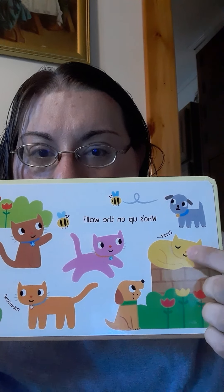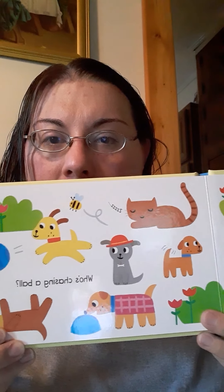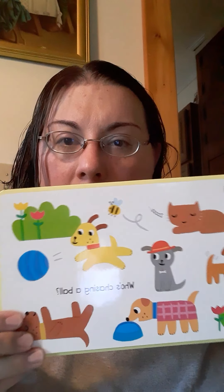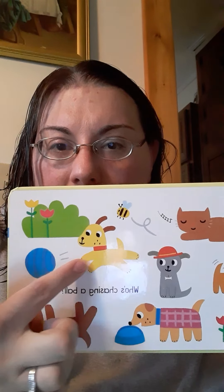This one says, who's chasing a ball? Let's see. This one looks like she's sleeping — this cat. This one looks like he's eating. This puppy looks like he's rolling around. Look, this puppy right here looks like he's chasing the ball. So this puppy is chasing the ball.